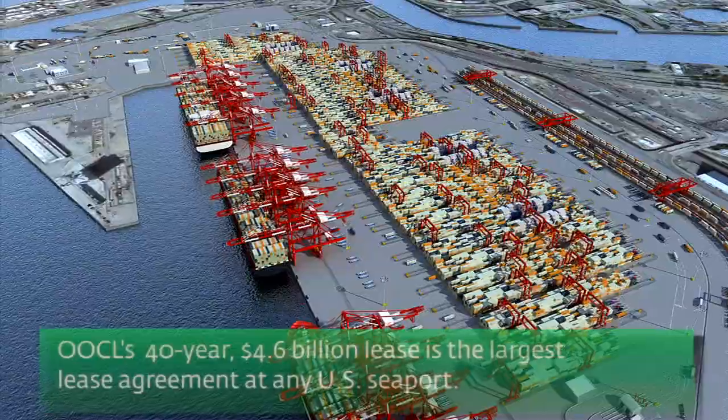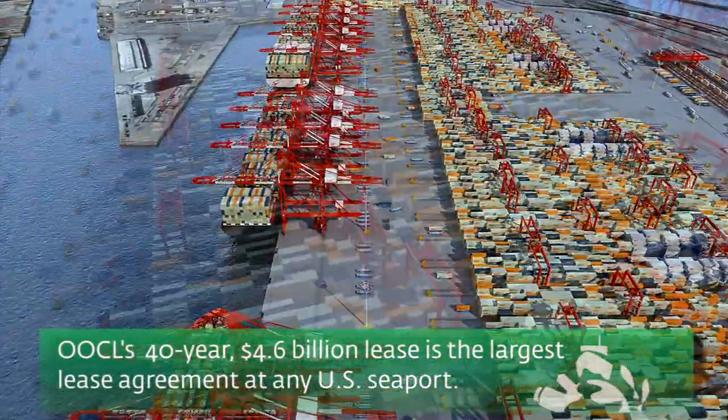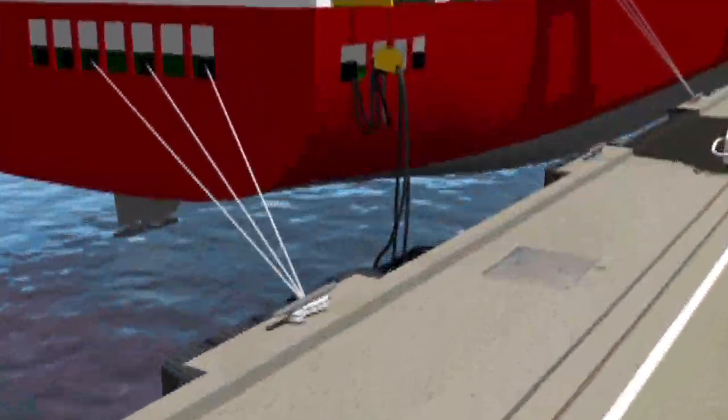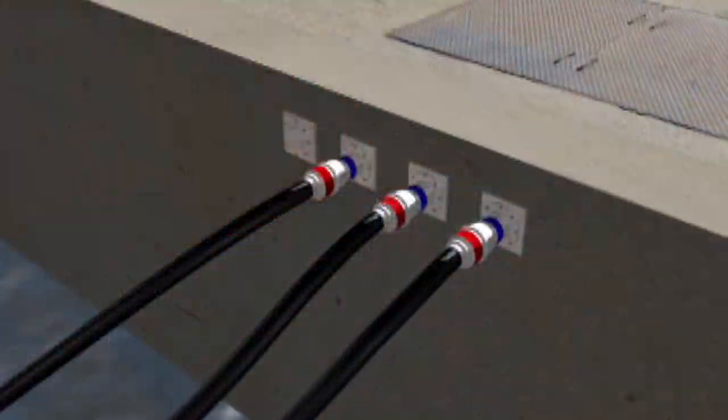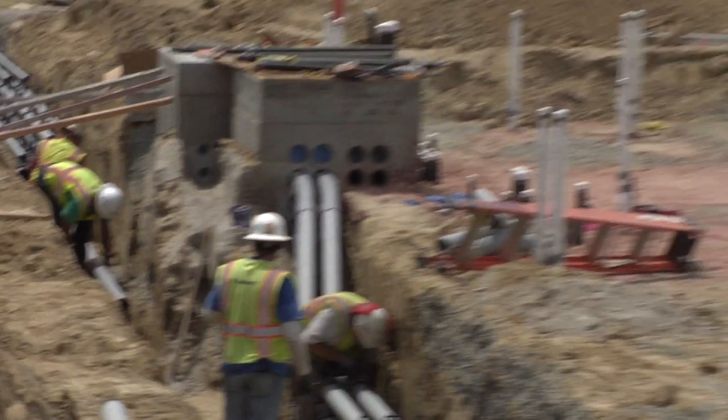At $4.6 billion, the deal is the largest of its kind for any U.S. seaport. Cargo handling equipment will be electric, and ships will be able to plug into shore power, dramatically reducing pollution while doubling capacity. Port of Long Beach Senior Program Manager Tom Baldwin is the resident expert on the project, which is well underway.